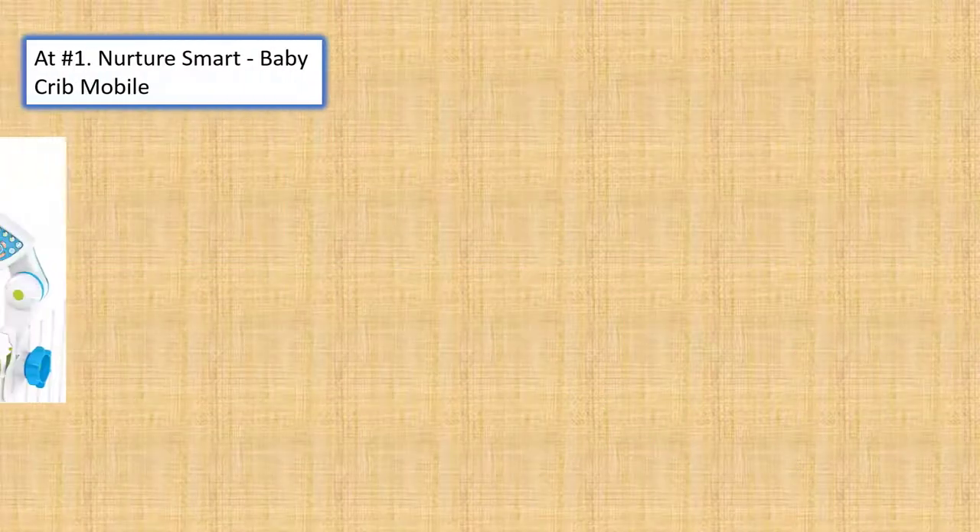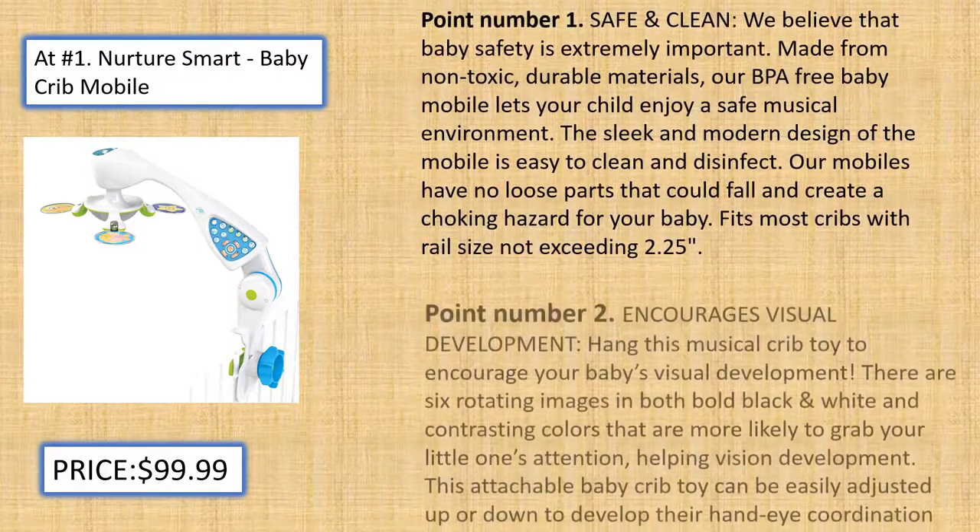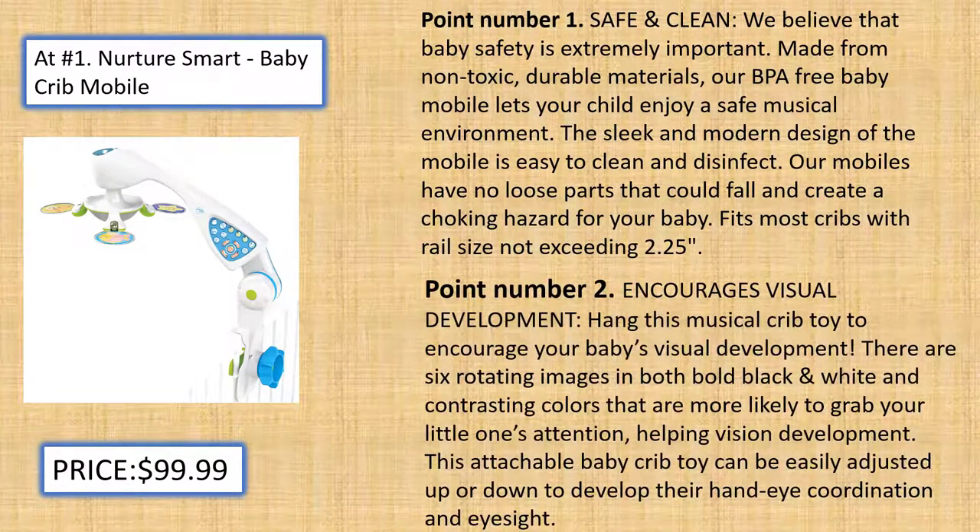At number 1, Nurture Smart Baby Crib Mobile. Safe and Clean: We believe that baby safety is extremely important. Made from non-toxic, durable materials, our BPA-free baby mobile lets your child enjoy a safe musical environment. The sleek and modern design of the mobile is easy to clean and disinfect. Our mobiles have no loose parts that could fall and create a choking hazard for your baby.